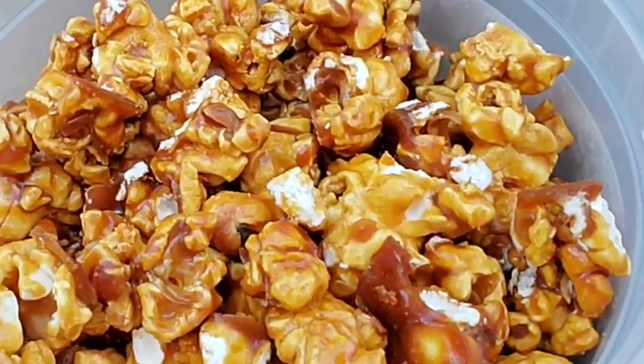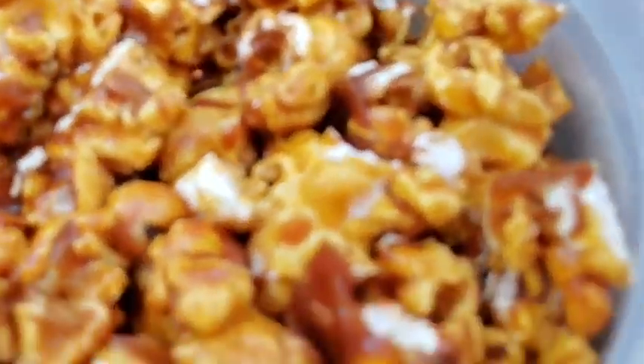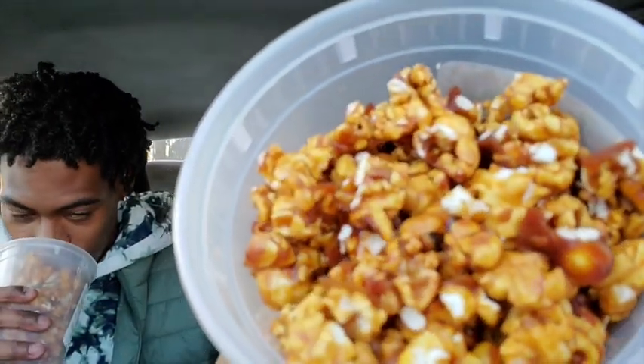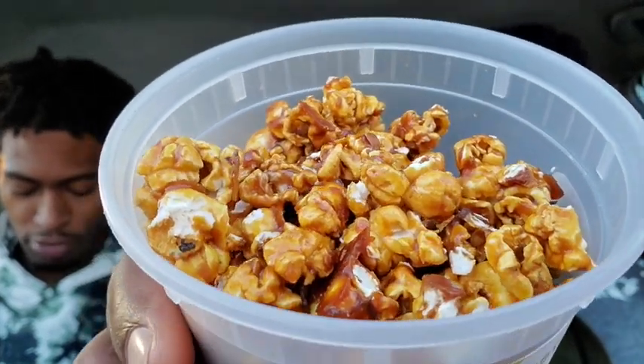Let's get a little close-up right there. Look at that popcorn. This is Hennessy popcorn - it's like caramel popcorn, that's what it looks like, but it's infused with Hennessy. Does it smell like it? It doesn't, man. That smells good though, definitely smells good. So she coated it in Hennessy and caramel.